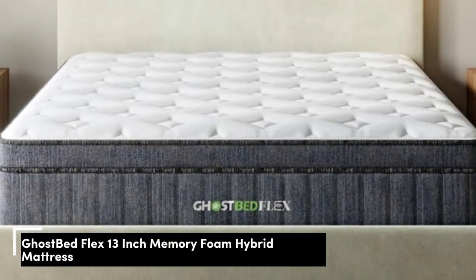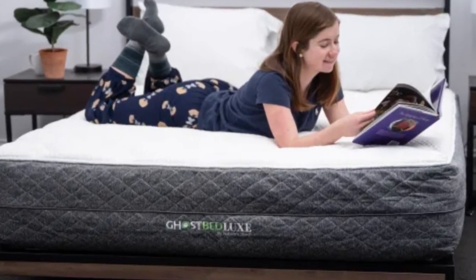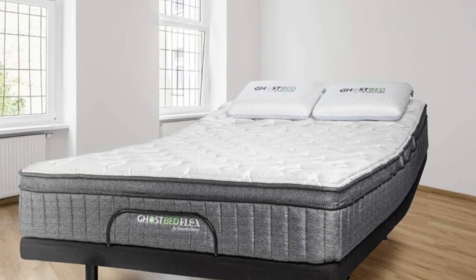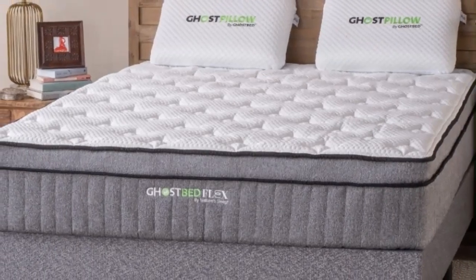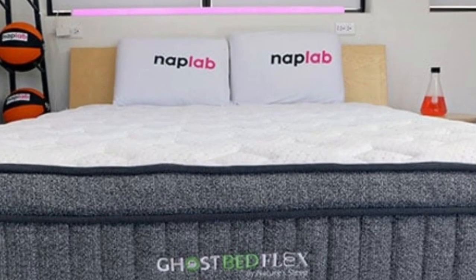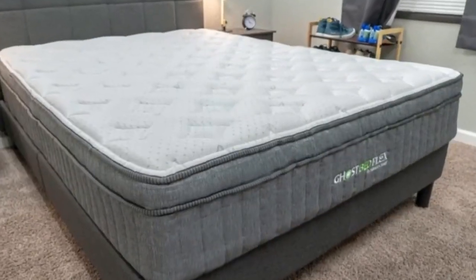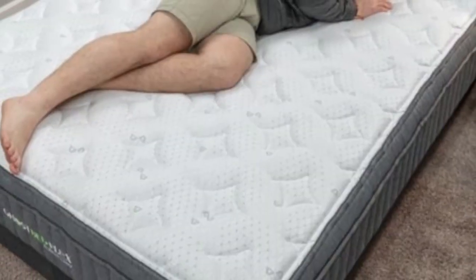Number 1: If the heat trapping of traditional memory foam has steered you away from this mattress type in the past, the GhostBed Flex Hybrid will open a whole new world for you. This twin-bed mattress is constructed of seven layers: gel-infused memory foam, a high-density support layer, a bounce layer, and individually wrapped coils wrapped in a cooling cover with specialized fibers designed to disperse heat and improve airflow.